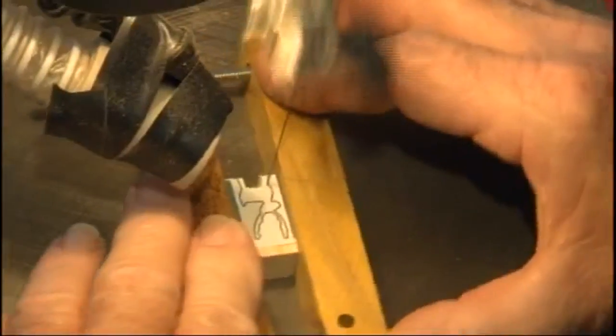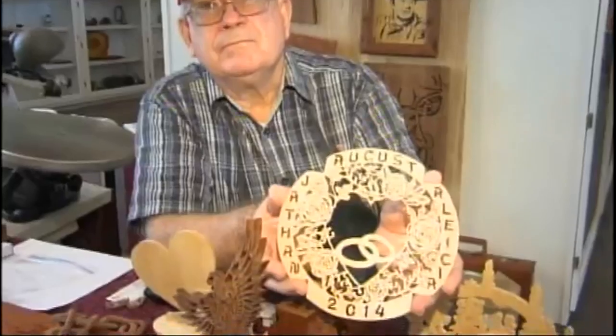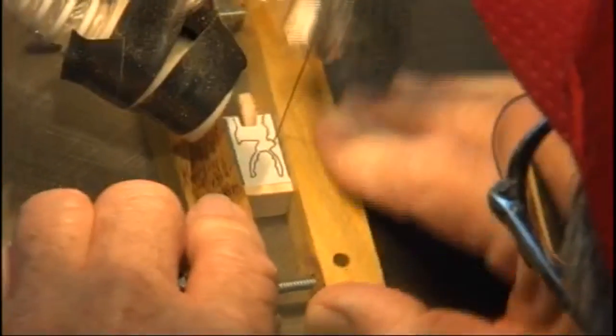They do make some unplanned modifications to the pattern that they're following. I cut this last August for my oldest grandson's wedding gift. While Larry has invested sentimental value in some of his pieces, there are some unique benefits that come from this type of art.